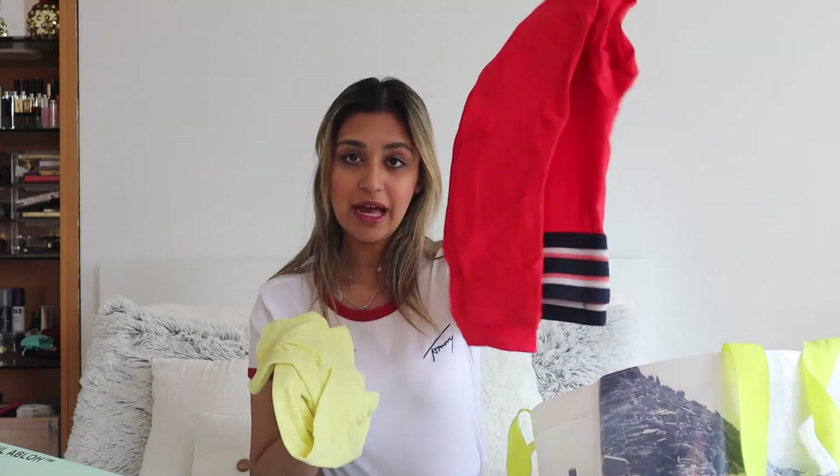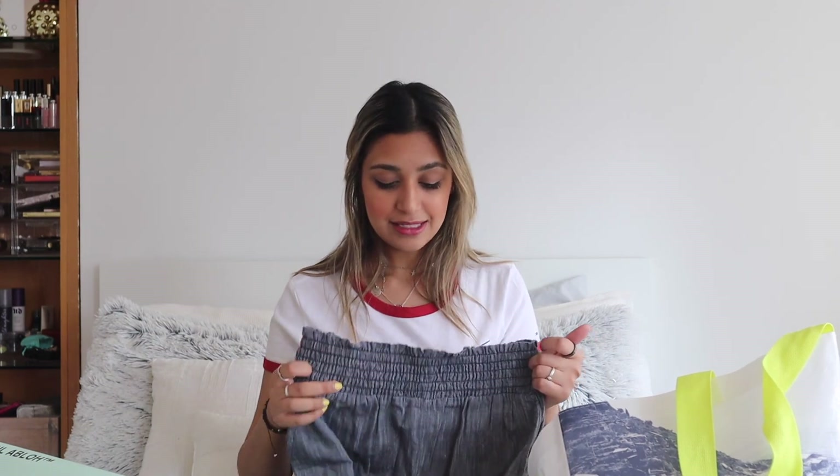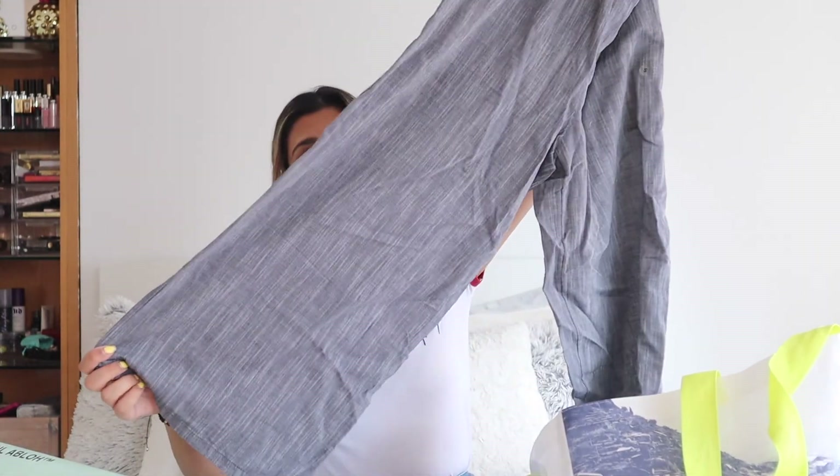Next I went to Aerie and they were having a sale so I got some summer stuff. I got some basics — more workout leggings and workout tops. Aerie has really cute sets now for summer and since I'm going on a few vacations this year I stocked up.